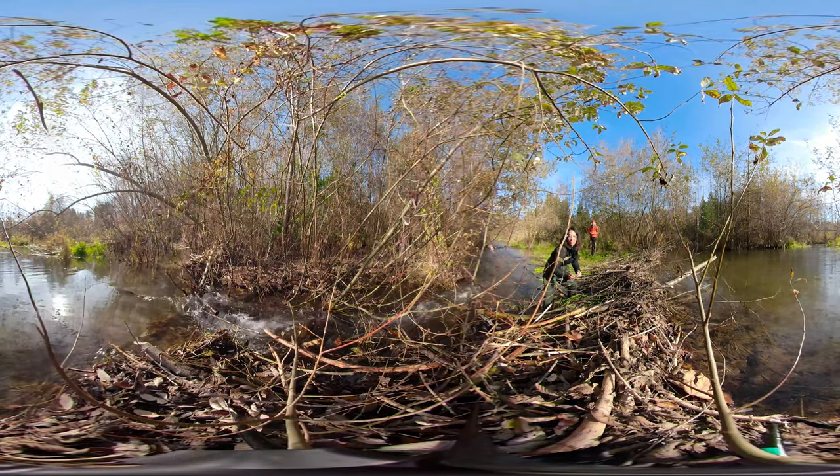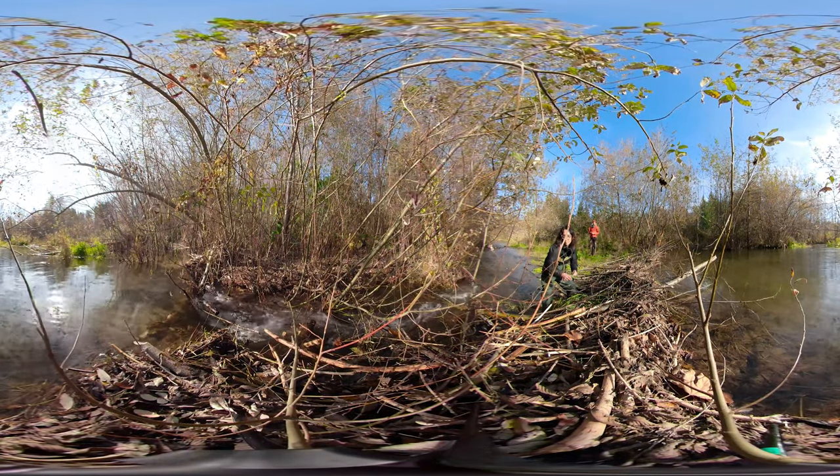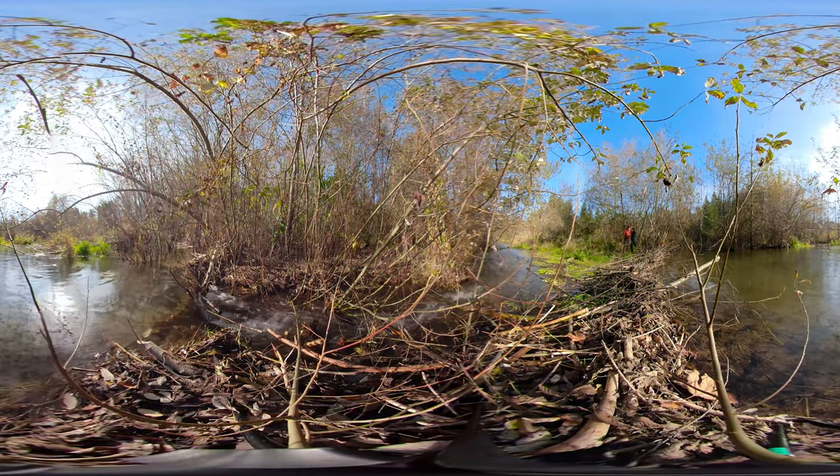And, in fact, beaver activity is actually very beneficial to salmon. It creates pools that allow salmon to rest during their upstream migration or to grow when they are young salmon heading downstream.